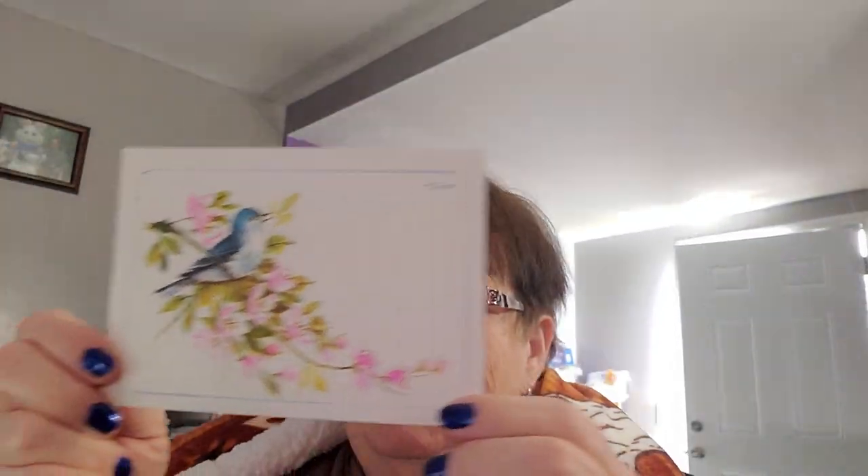It snaps. I open it up and I got some more things in there. I got a card — she's always nice about sending cards and things you can actually send out to other people. And I got a little thank you note from Michelle at Comfy Cozy Living.